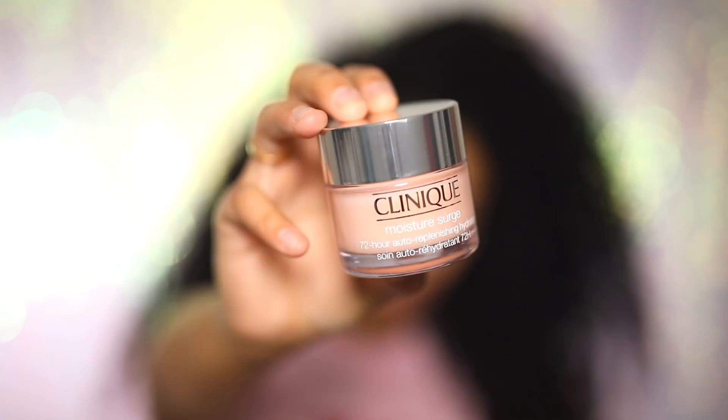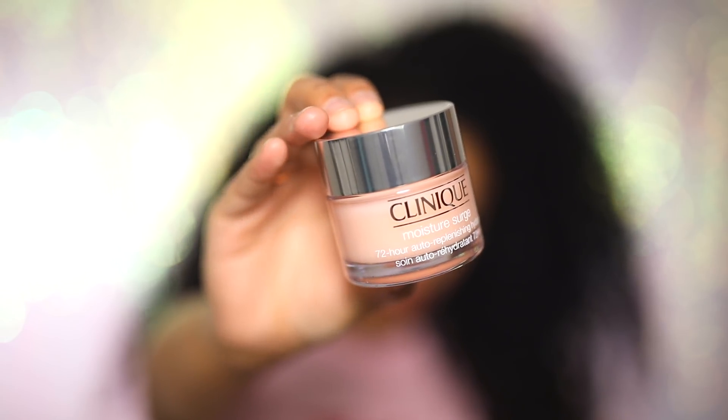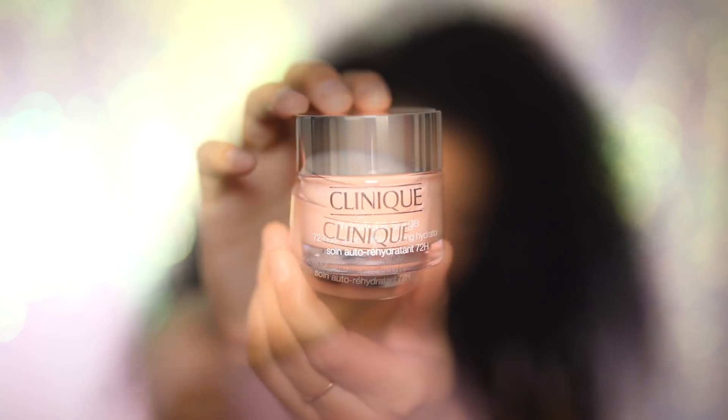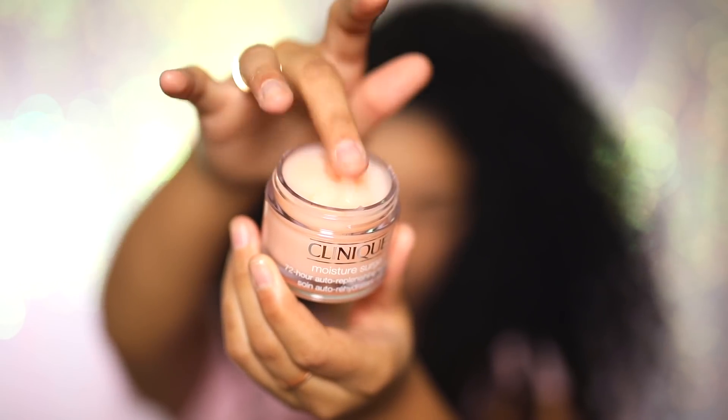I'm going to start off with a fresh face and I'm going to use the Clinique Moisture Surge 72 Hour Replenishing Hydrator. This is a really, really good moisturizer and starting with moisturizer is the key to glowy skin.